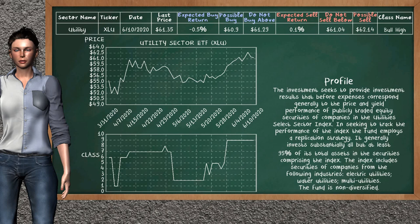Utility sector ETF belongs to the bull high class. Today, our analysis does not list it as a suggestion to buy or sell.